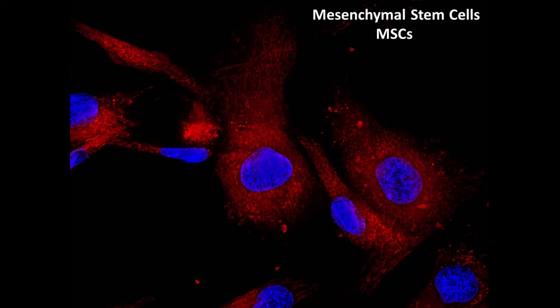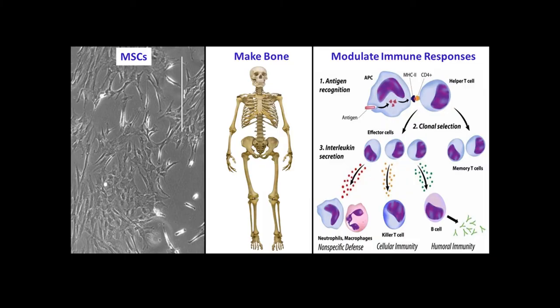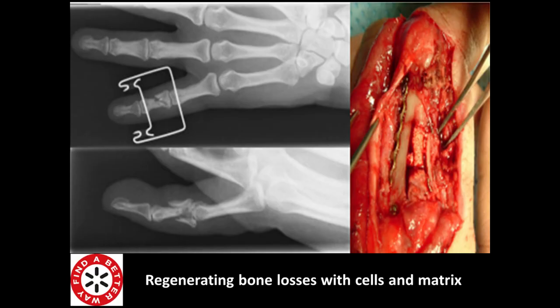These are mesenchymal cells — magic sticky cells — a different kind of stem cells found in umbilical cord, bone marrow, and also in fat, so there are available sources. One of their key properties is their ability to make bone. But also, we found recently that they are able to modulate immune responses, particularly aberrant immune responses. So if you have an autoimmune disease, they can quieten that down and potentially reset it — in things like multiple sclerosis — or they can be used to stop rejection in organ transplant scenarios.